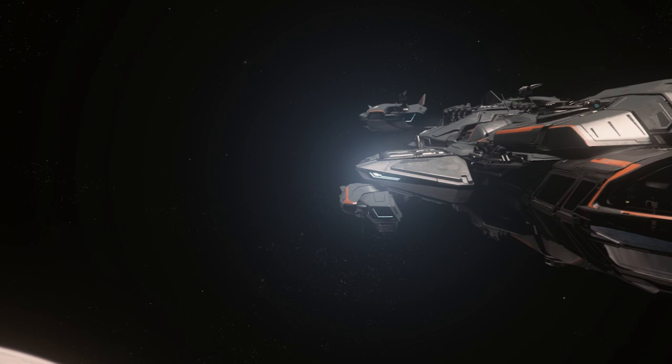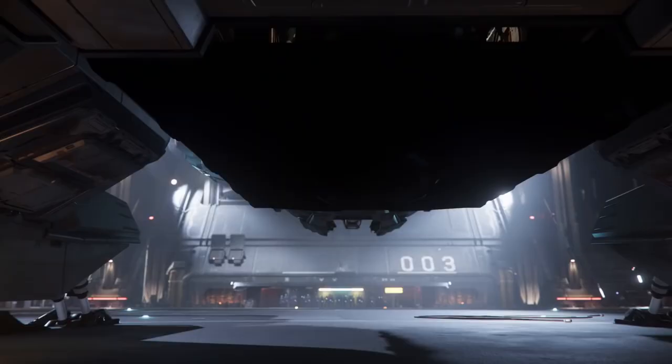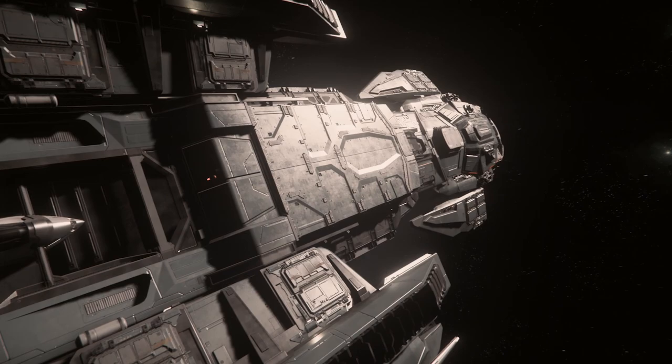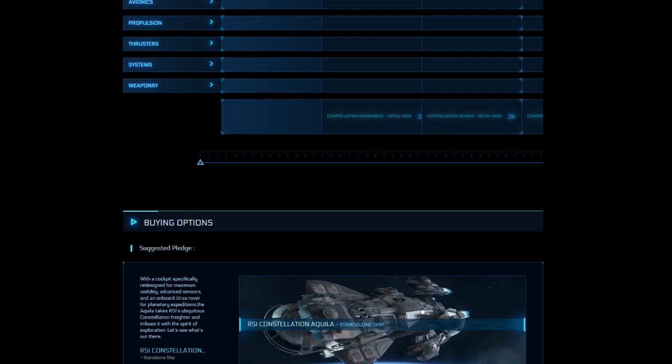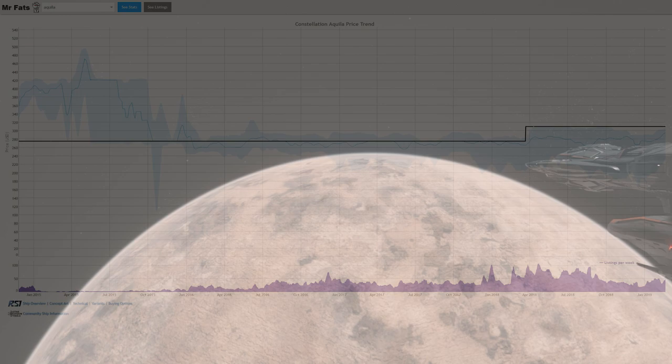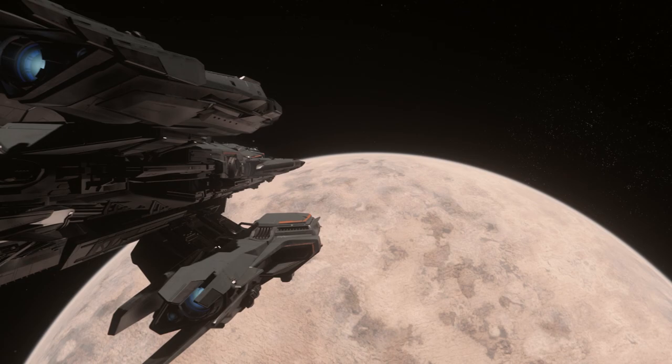Where the Aquila sets itself apart from the other variants is its redesigned cockpit for maximum visibility, advanced sensors, and its very own rover and snub fighter. You buy this ship and you have instant access to the Ursa rover and the Merlin snub fighter. The Aquila is currently flight ready as of 3.0, available on the pledge store for $310 and on average for $294 on the gray market. It is not currently available to purchase with in-game credits.